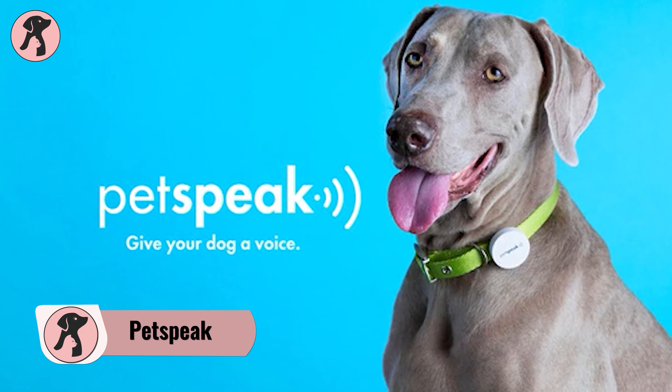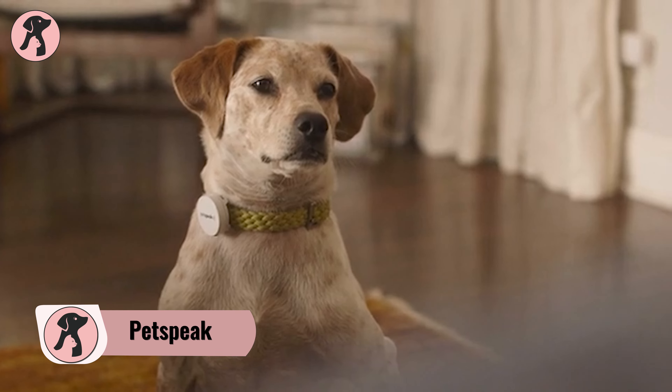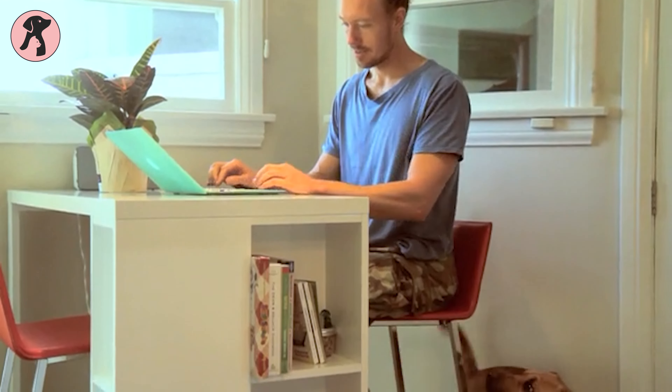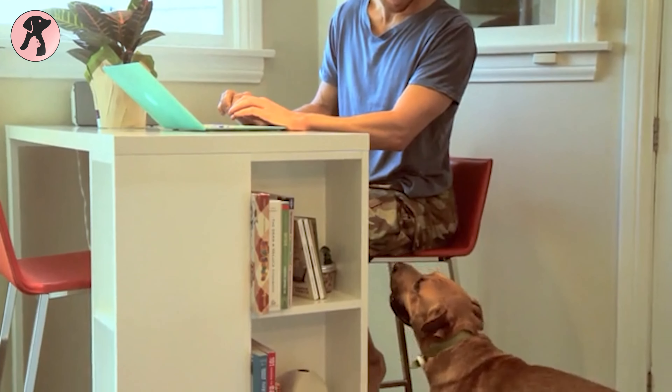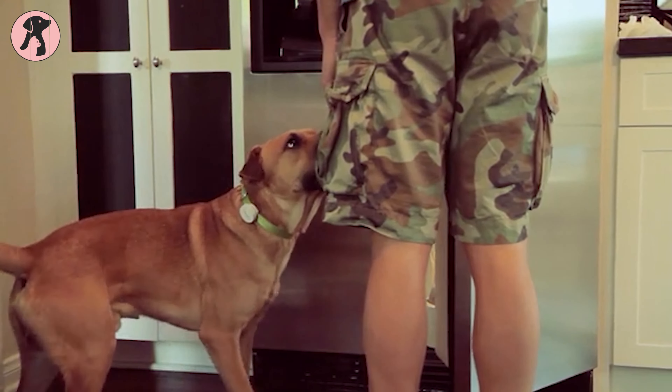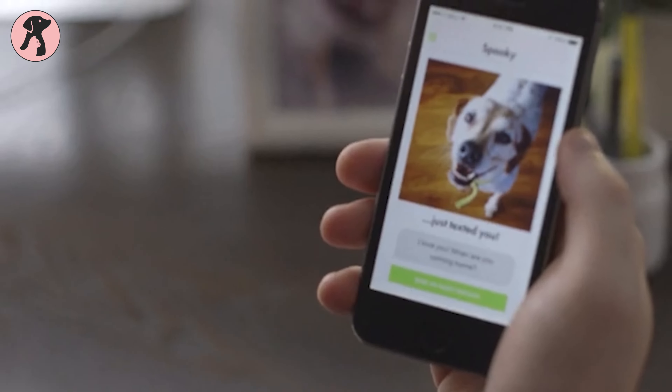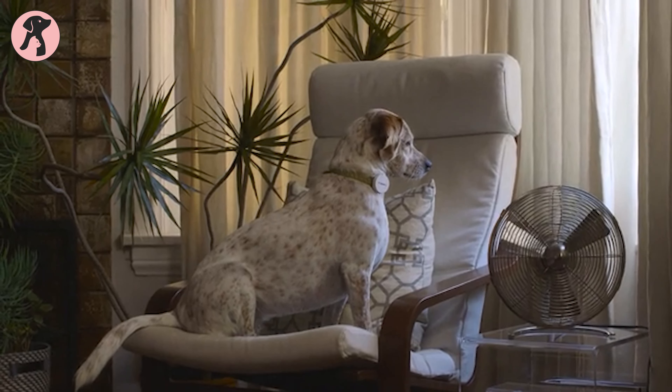Petspeak makes your dog able to speak with you. This is unrealistic, but innovators have made solutions where the voice is actually recorded by you, and when your dogs want to talk with you — 'I usually get hungry right about now' — Petspeak will do it for them. Even when you're outside home, you can send messages to your puppy and tell them to stay calm: 'I'll be home soon, buddy.'